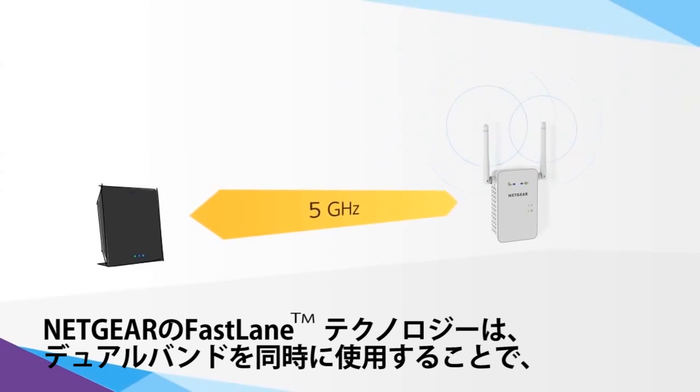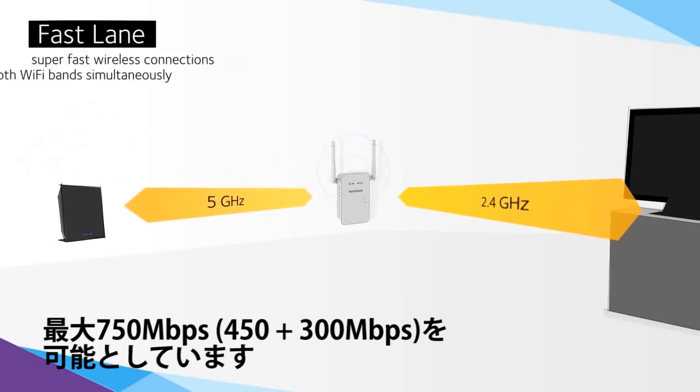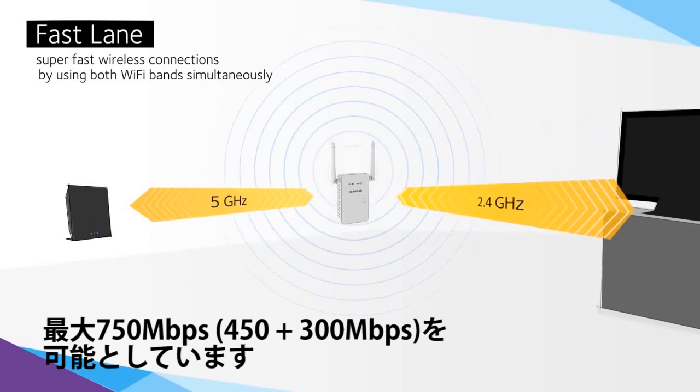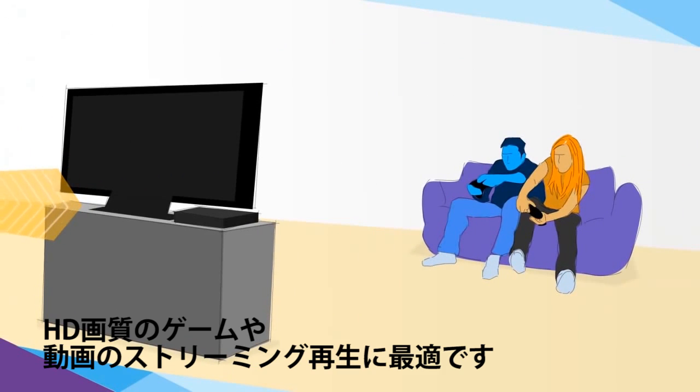Even better, by using both Wi-Fi bands simultaneously, Netgear Fastlane technology enables the AC750 Wi-Fi range extender to establish super-fast wireless connections that are perfect for HD gaming and streaming.